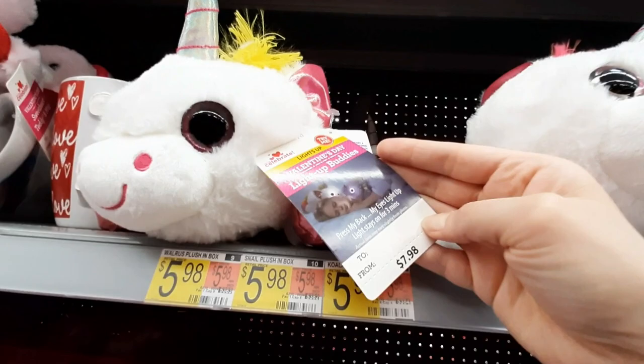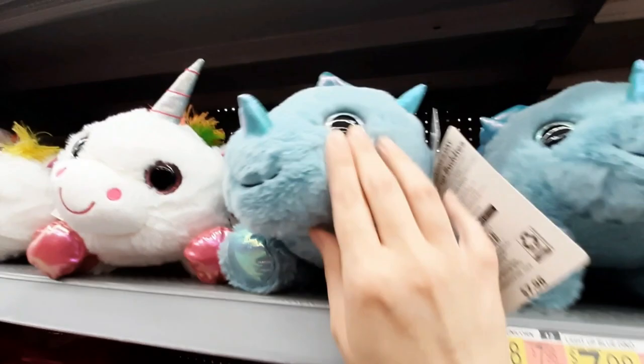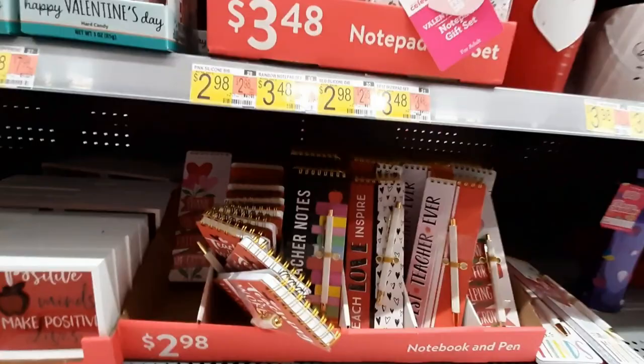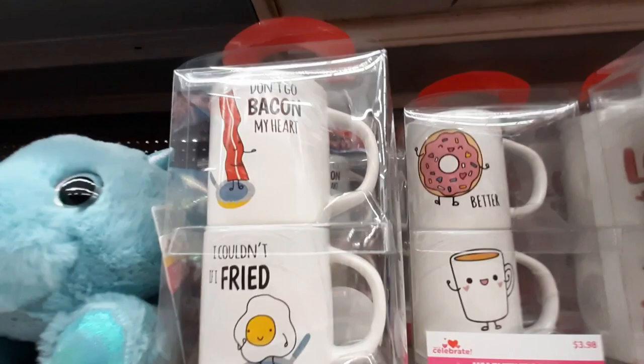They've got unicorns. Oh, I think these light up — look at that. Little light-up buddies. They have them in a dinosaur as well — that's cool. They've got more of those box stuffed animals. These are in little bags. See, they've got teacher's Valentine's Day stuff. I wouldn't ever want to get something for the teacher that says 'teacher,' you know?